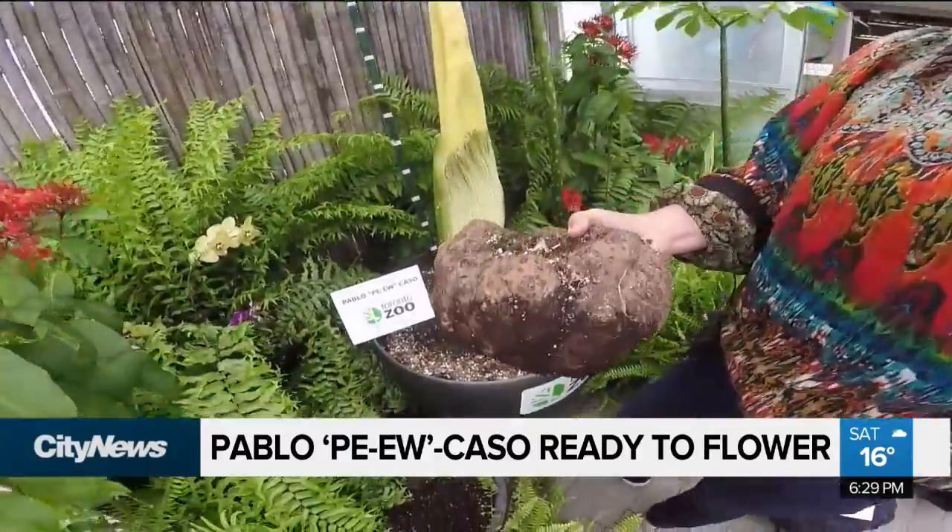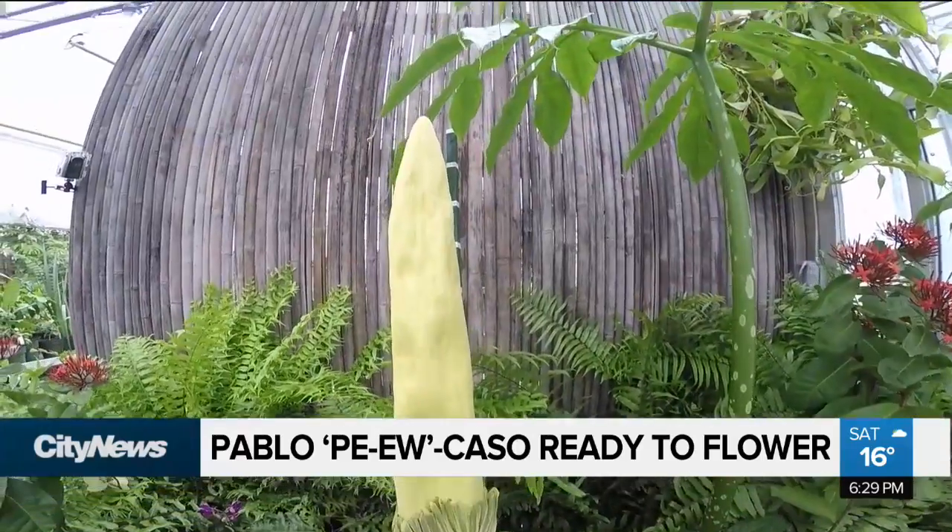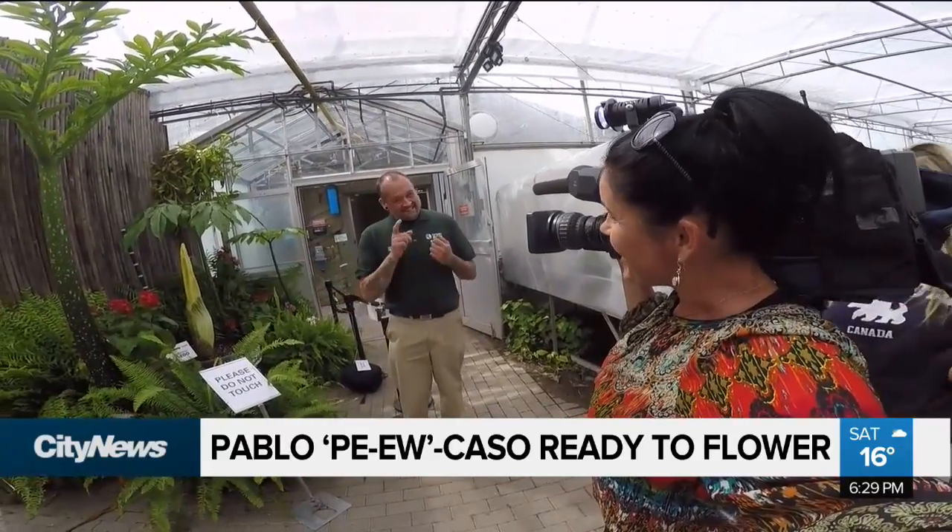It's known as the corpse plant for a very good reason. It starts off as one of these corms, but when it blooms, it stinks. The smell is definitely famous for that. It's sort of a cross between fish, feces, and mothballs with a tiny bit of flowers thrown in. It's just wonderful.